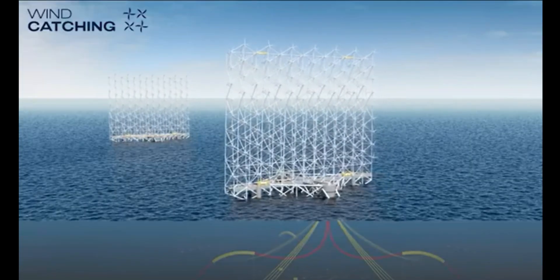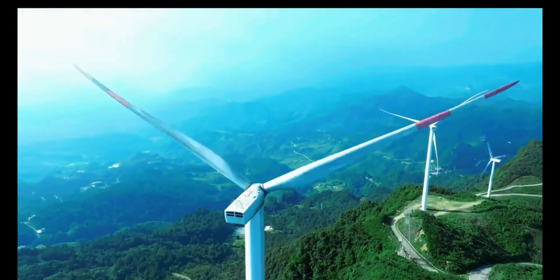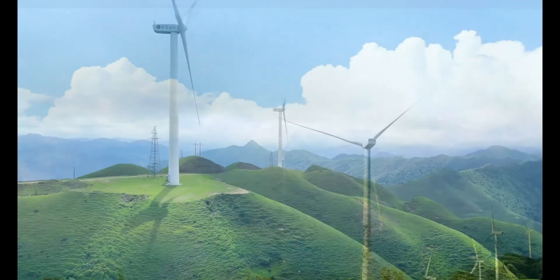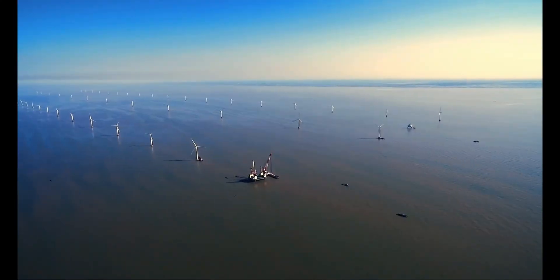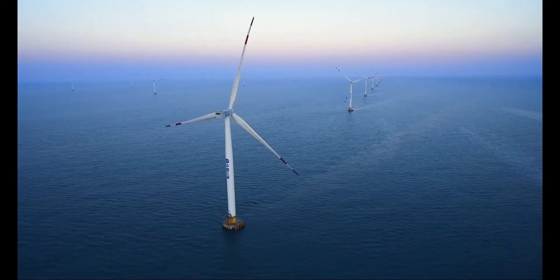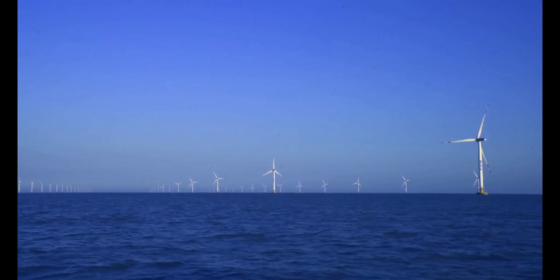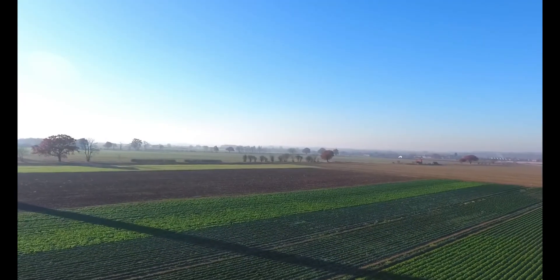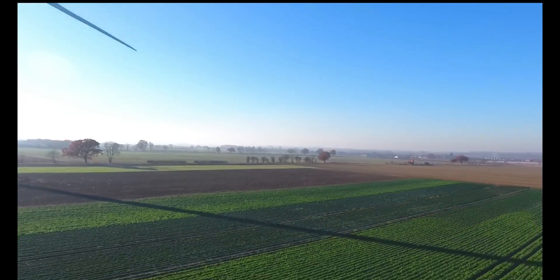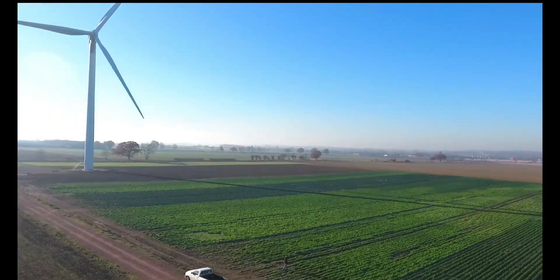To reduce the cost of wind energy, the wind industry has chosen to opt for bigger wind turbines, and that is an effective strategy because you need fewer turbine installations in a wind farm for a given power output. This not only saves on construction and installation costs but also makes wind energy more economically viable. In fact, wind turbines are now the largest rotating machines in the world.